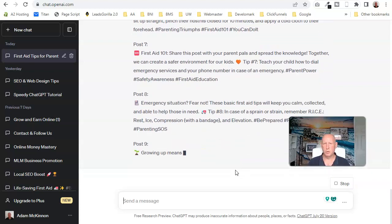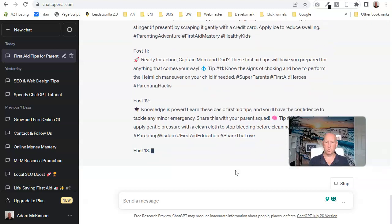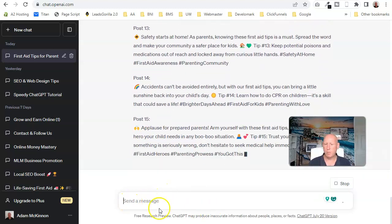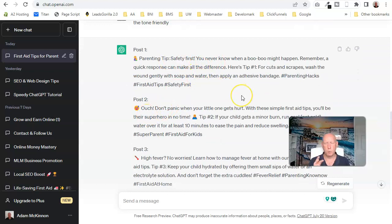ChatGPT has produced 15 posts that I'm going to schedule and use this month. Depending how you speak to it, you get different results — it just takes a bit of practice but you soon get used to it. When I post these I will rewrite each one slightly, adjusting the language to match how I would naturally speak.